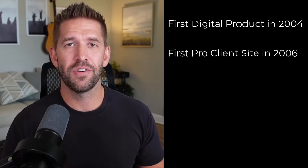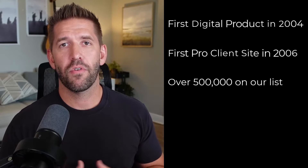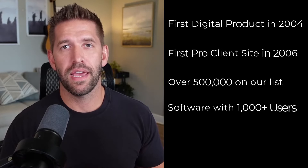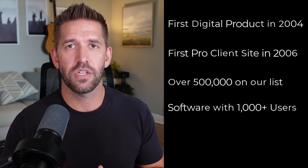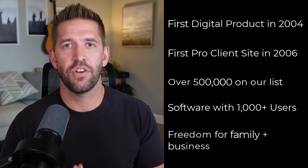If we haven't met before, my name is John Whitford. I'm a dinosaur when it comes to online business. I created my first digital product in 2004, built my first client website in 2006, and over the last few years, my wife and I have built our email list to over 500,000 people and we've created a software company with over a thousand paying customers. And we do all that so we can spend time with our three kids and take fun road trips while our businesses continue to work on autopilot.